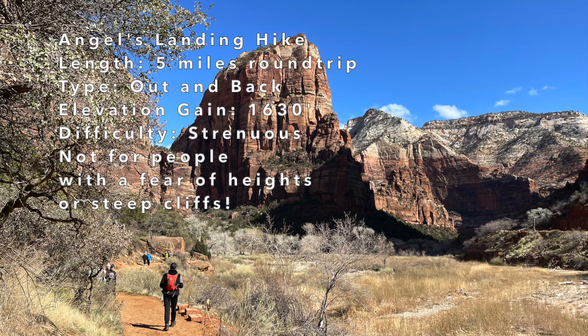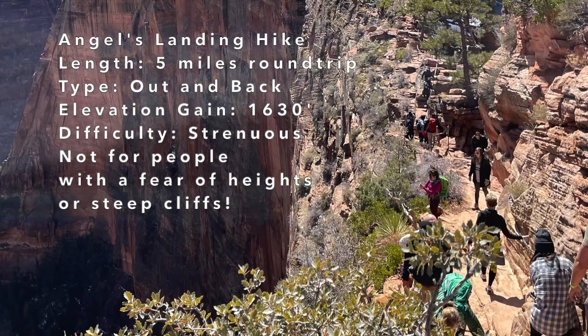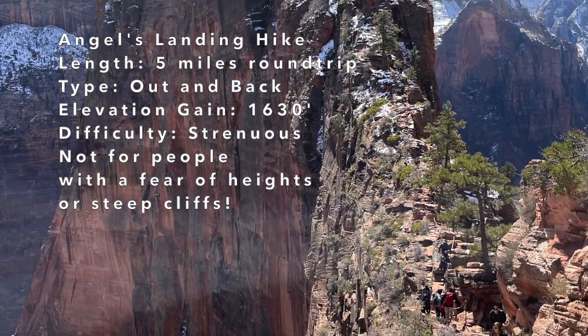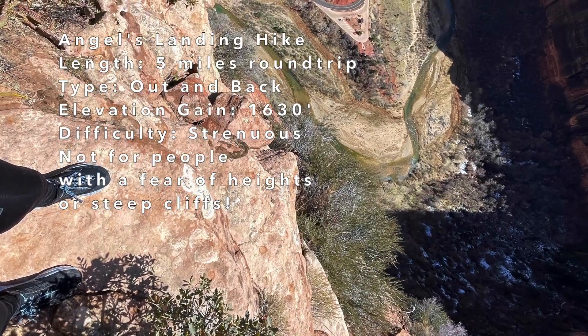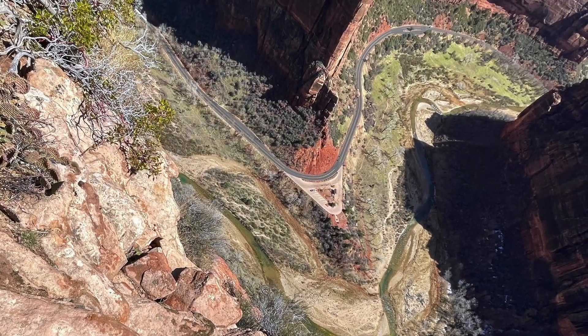Let's go over some of the trail stats. Angel's Landing is about five miles round trip. This is an out-and-back type trail, meaning it's not a loop — you just go out to the end and make your way back. The elevation gain is over 1600 feet. The difficulty level is strenuous, and this is not for anyone with a fear of heights. There are a lot of steep drop-offs and steep cliffs with over a thousand foot drops on this trail.